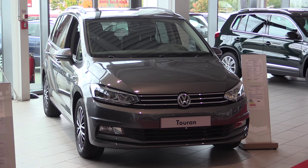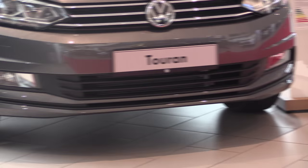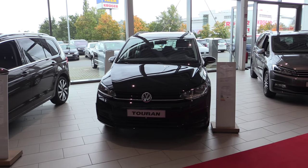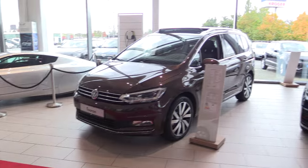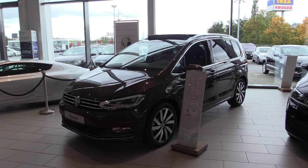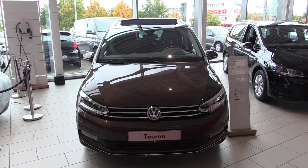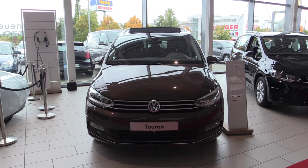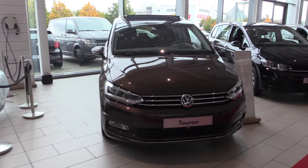This is the Comfortline Touran — it hasn't got chrome along the front bumper like the Highline. This is the basic Touran, the most basic. And this is the Highline, with the chrome along the front bumper and different rims. There's also a Comfortline. There's also a 1.6 diesel available. This is the 2-liter, and the petrol engines are the 1.2 and the 1.4.